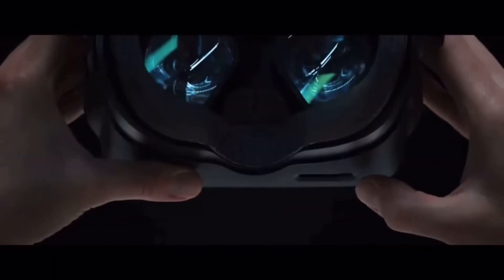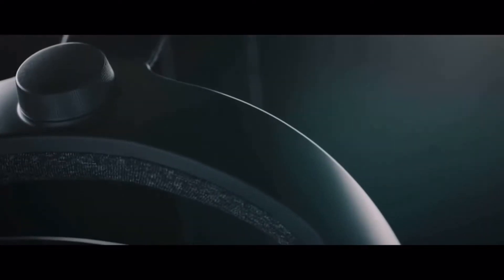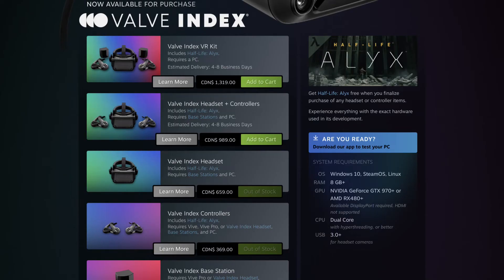For simulation games, the Index can be an interesting solution if you don't have a state-of-the-art GPU, especially if you can save money by not buying the Index controllers. The resolution is not as good as the other options, but the field of view is the best — so on the FOV side, you have better vision on the Index.